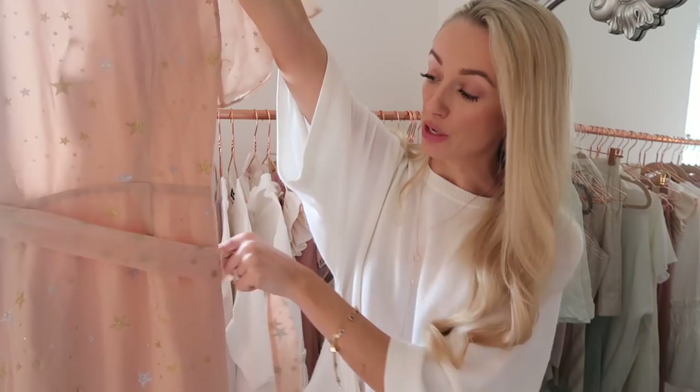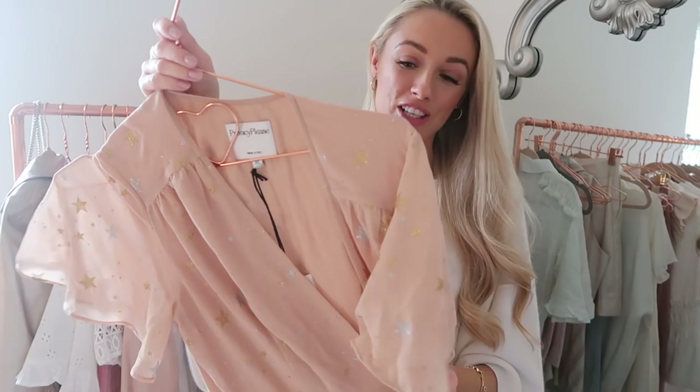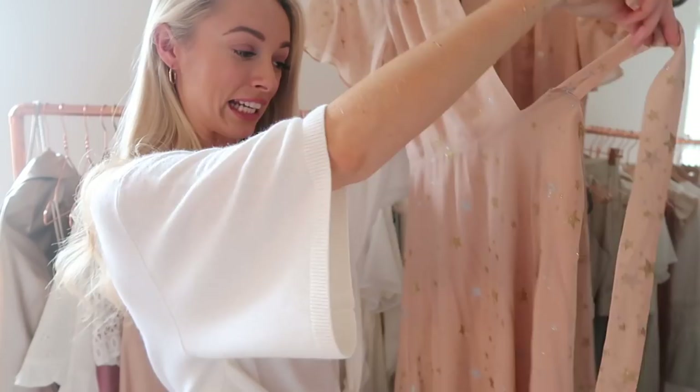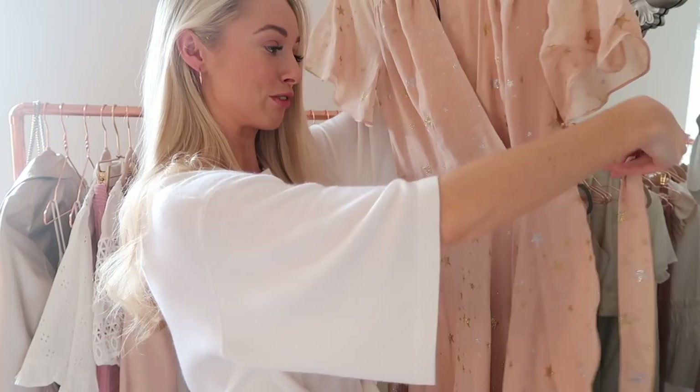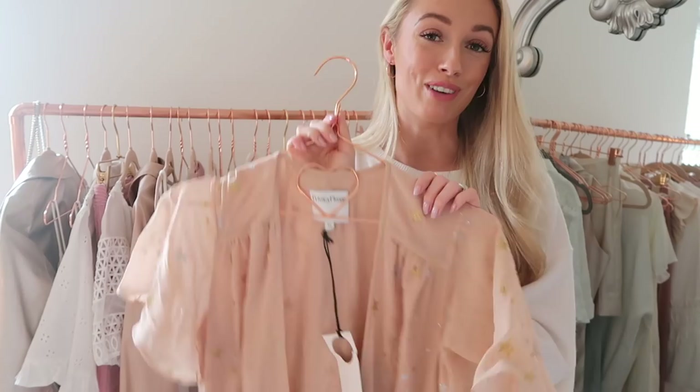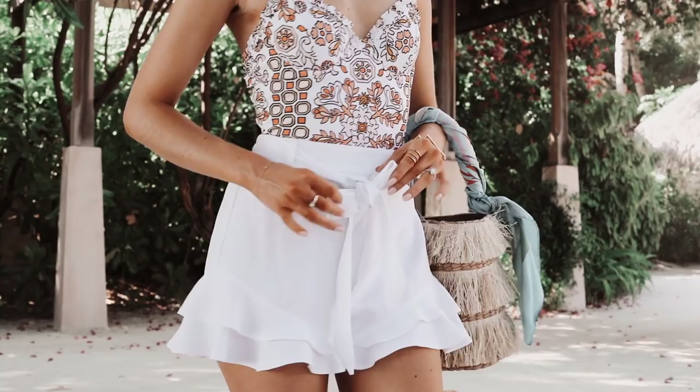Both the Majorelle dress and this Privacy Please dress are from Revolve. The Privacy Please one also has a tie waist detail for a feminine silhouette. I love the color and the print — it's a blush pink fabric with a metallic star pattern, which I find very on trend. There's a ruffle detail finish to the fabric as well. Being longer, it works nicely as an evening dress too, so hopefully very versatile.